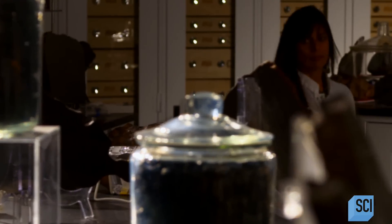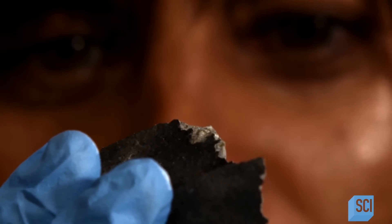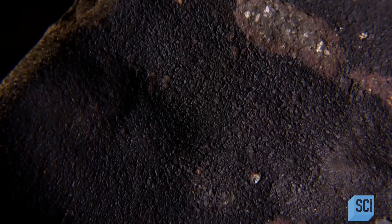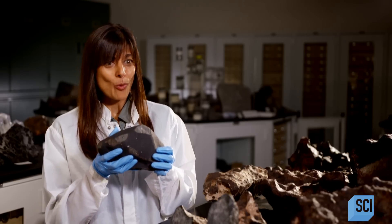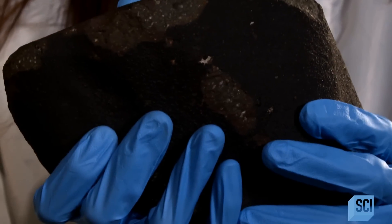Meteorites are really important for us to understand and study because they're time capsules to when the solar system was basically first forming. Mena Wadhwa curates one of the largest collections of meteorites on the planet. These rocks hold a pristine record of the very early history of the solar system — there was nothing else around before these rocks were formed. There was no Earth, there were no other planets. It's mind-blowing.